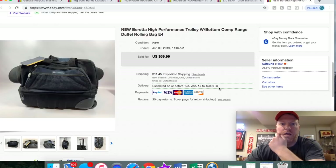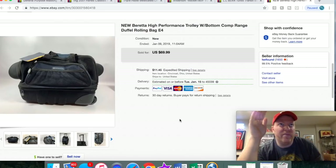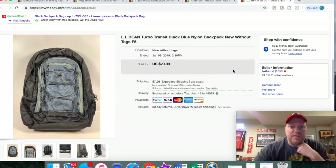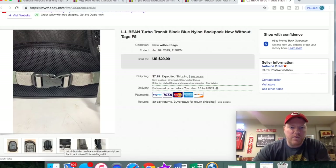This Beretta rolling duffel bag — I got this at a yard sale at least six or seven months ago and paid $10 for it. At first I listed it near $100 and it wouldn't get many looks or watchers. So each month I lowered it $10 and it finally sold for $69.99 plus shipping. Here's an LL Bean backpack my dad gave me to sell. It sold for $29.99 plus shipping. This thing was absolutely mint — there were a lot of signs showing it had never been used.